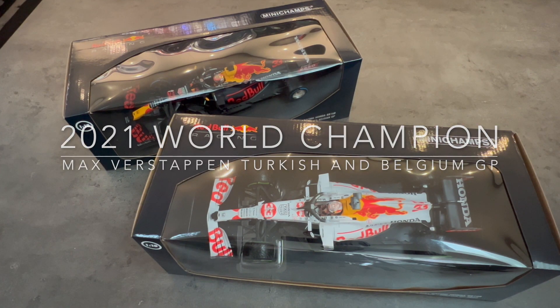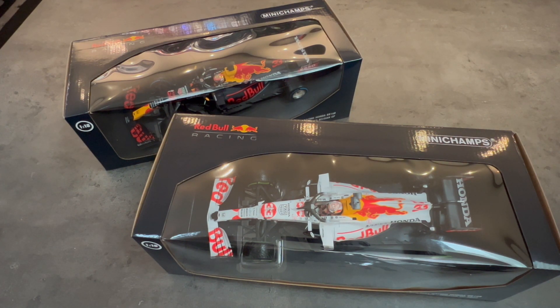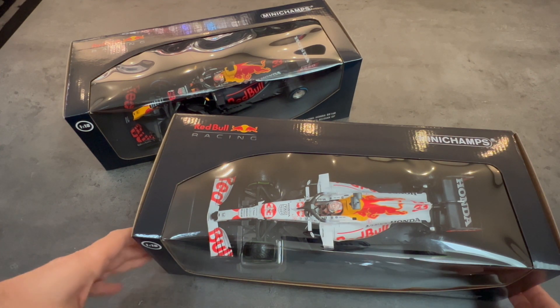Hello, welcome back to My Car Cave. This is my first video for 2023. I just got these two new Max Verstappen World Championship cars from 2021 by Many Champs, and I thought I'd go ahead and open up and show them to you.